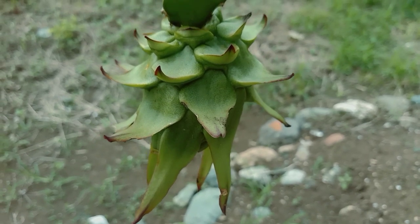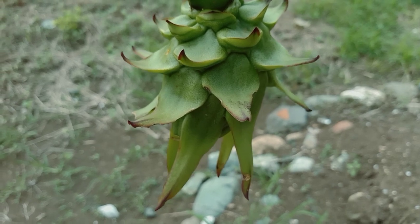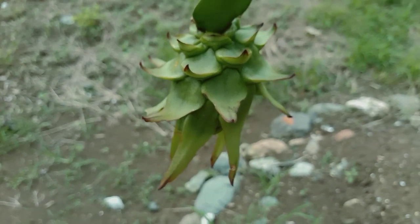Hello everyone! This is our dragon fruit. We can't wait for it to be ripe so we can finally eat it after waiting for a few months.